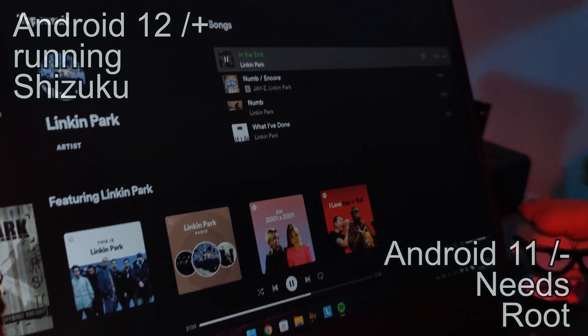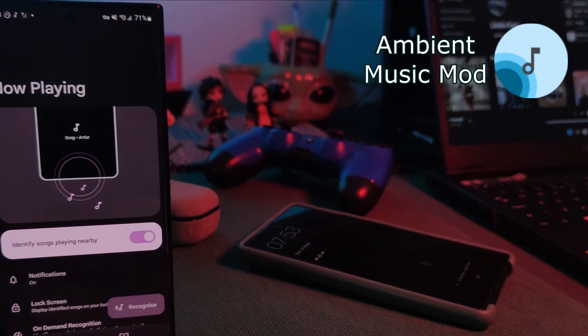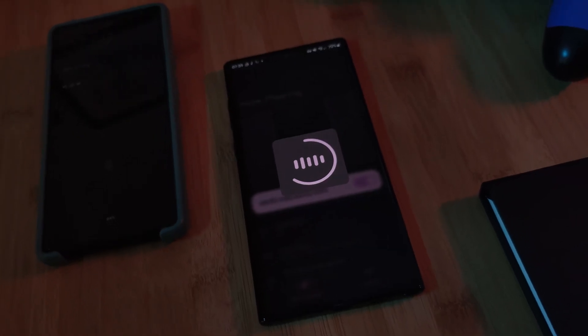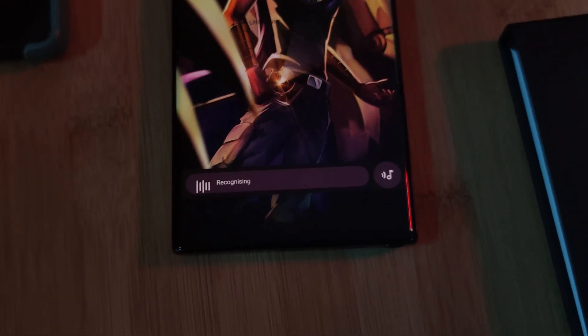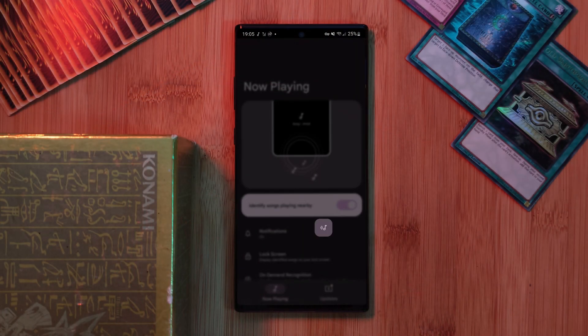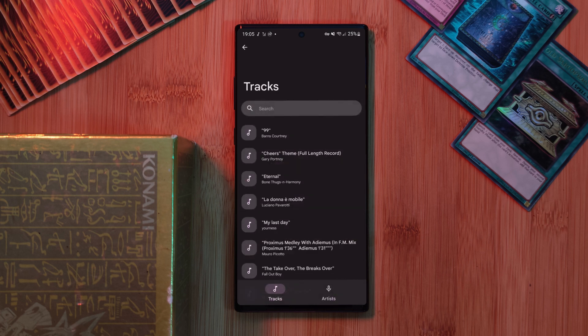Now that we have that small disclaimer out the way, the next amazing app on our list you might have already seen on the channel previously, but I just had to include. It's the Ambient Music Mod. This one brings the Google Pixel's now playing feature to any Android phone. So once it's set up, anytime you have music playing in the background, your phone will automatically recognize it and let you know the song name as well as the artist. Just keep in mind, because it is an unofficial port from the Google phones, it won't recognize every single song out there, but with an ever-growing database, it will recognize most popular songs.